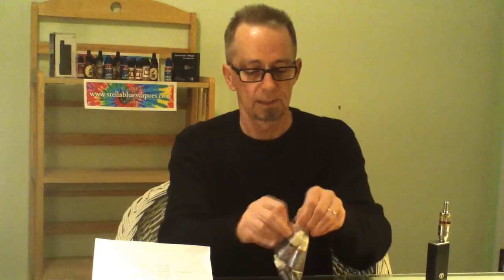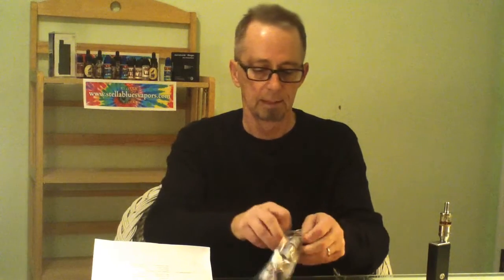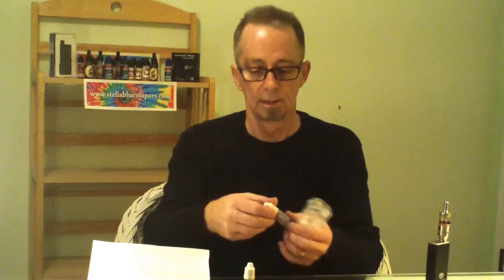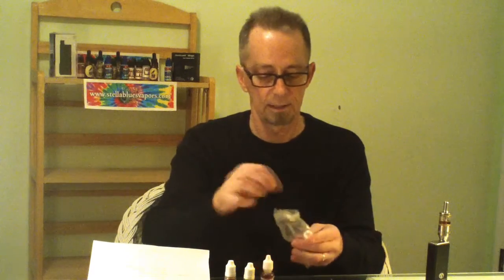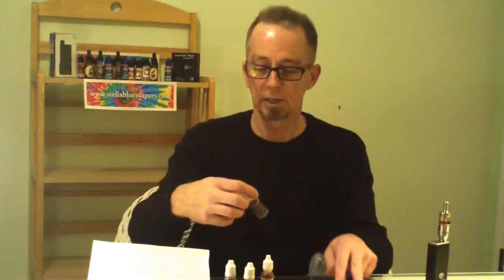Let's get a look at this. Let me get this opened up. There's the chocolate mint, the fruit smoothie, English toffee, and cherry cheesecake.